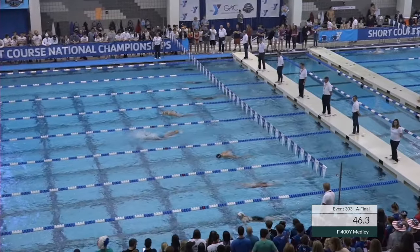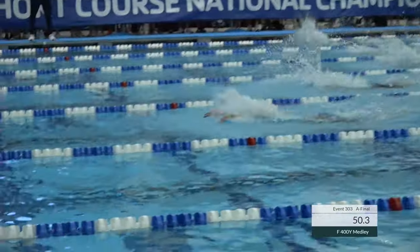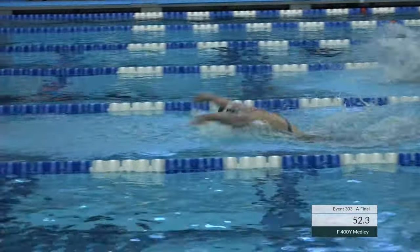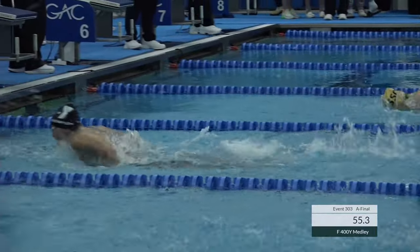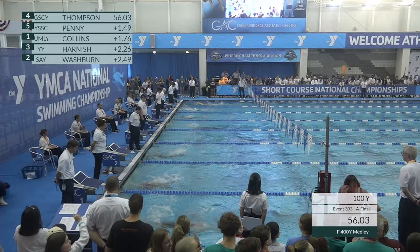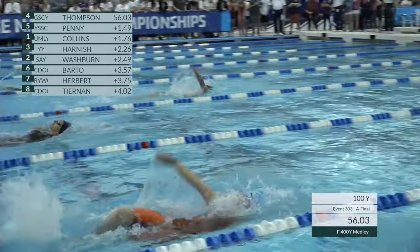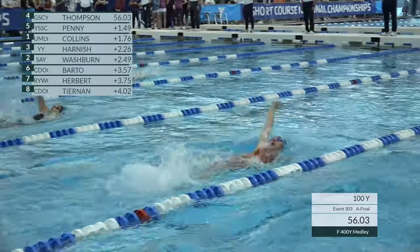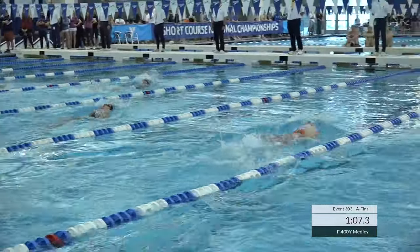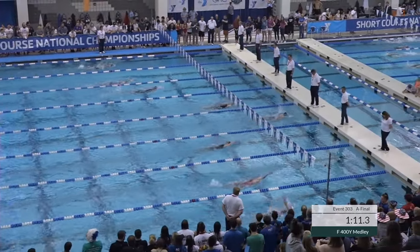Down here in lane number one, you've got Audrey Collins, and up there in lane number five, you have Hayden Penny. Thompson's split — look at that — 56.03 on the board. 56.03 is under the national record pace by five hundredths. So a great split going out.